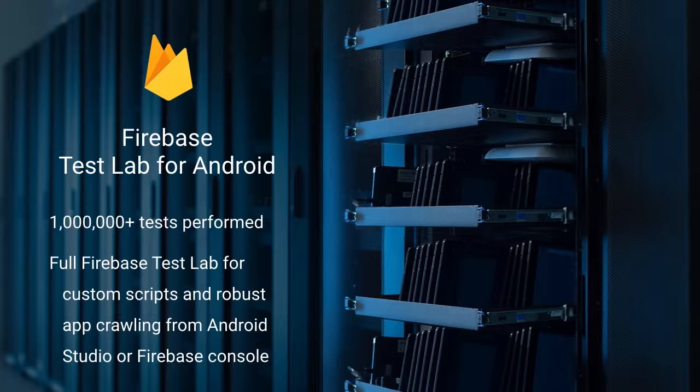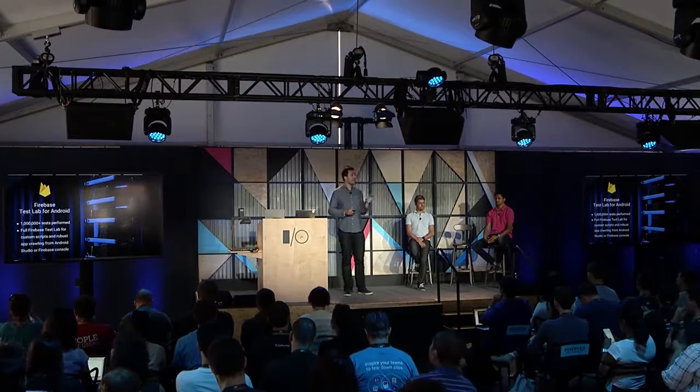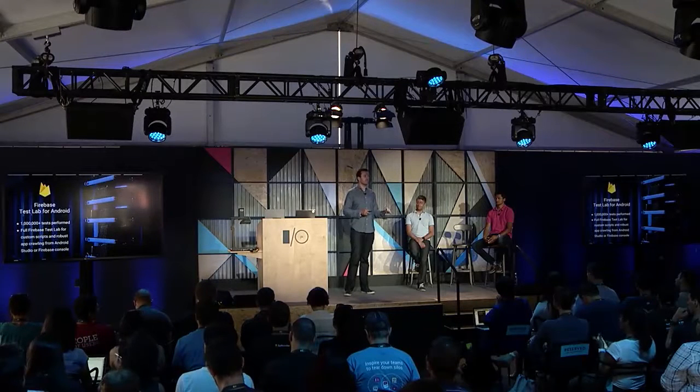Last year we announced Cloud Test Lab, and as you heard today in the keynote, we now have Firebase Test Lab, which has run over a million tests on real physical Android devices in a Google data center. If you haven't used it, go to Firebase Test Lab today. You can use it from Android Studio, the Firebase console, or the command line. Within Play, we have an integration where you don't need any custom scripts, and we give you a report on how your app performs on 10-plus physical devices.